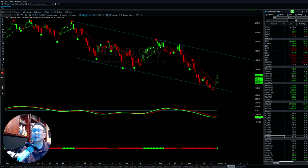The XLY, which is consumer discretionary, also found support and gave a first buy signal on the rebound on Friday. If momentum can continue to go up, it will have to retest the downtrend line.